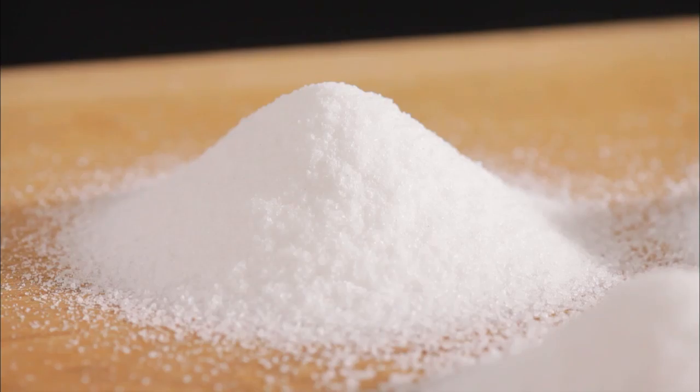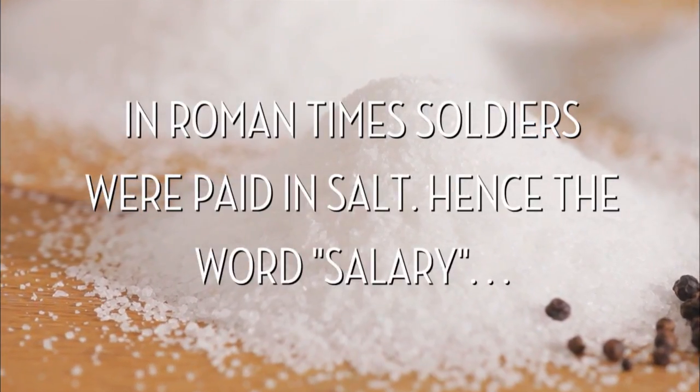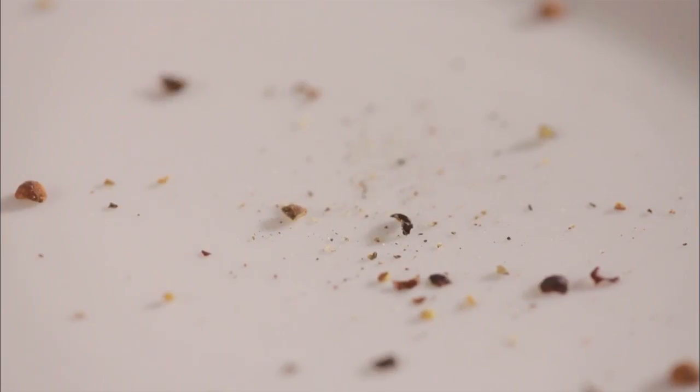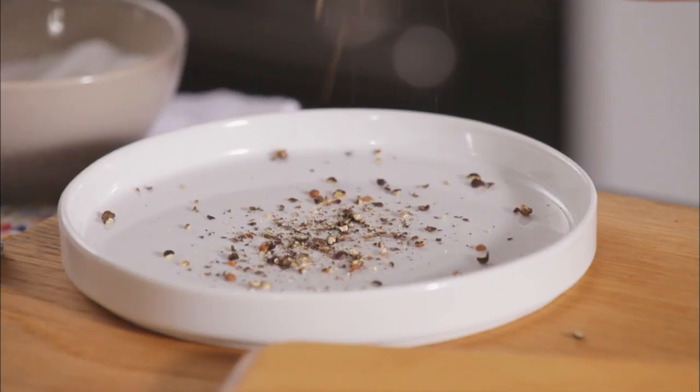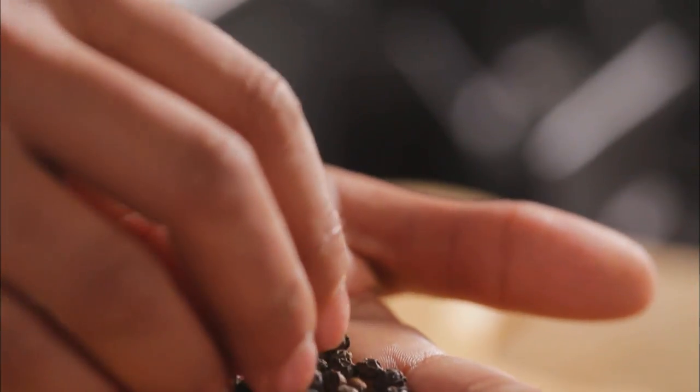Use the salt you like the taste of best in your recipes. Now let's talk about pepper. Freshly ground pepper has much better peppery flavor than pre-ground, and fresh ground pepper comes from whole peppercorns like these.